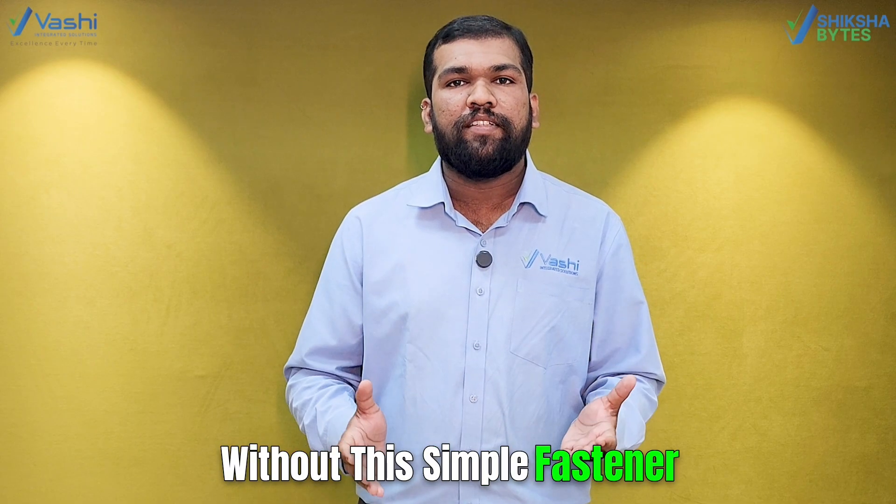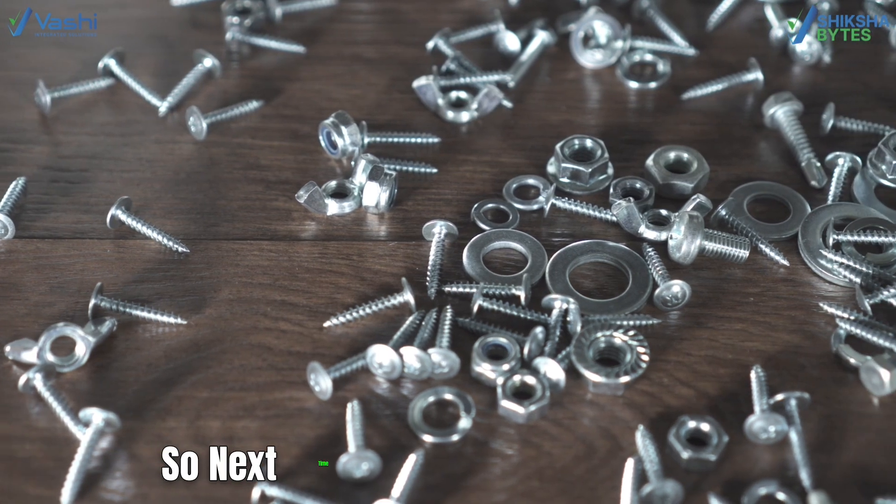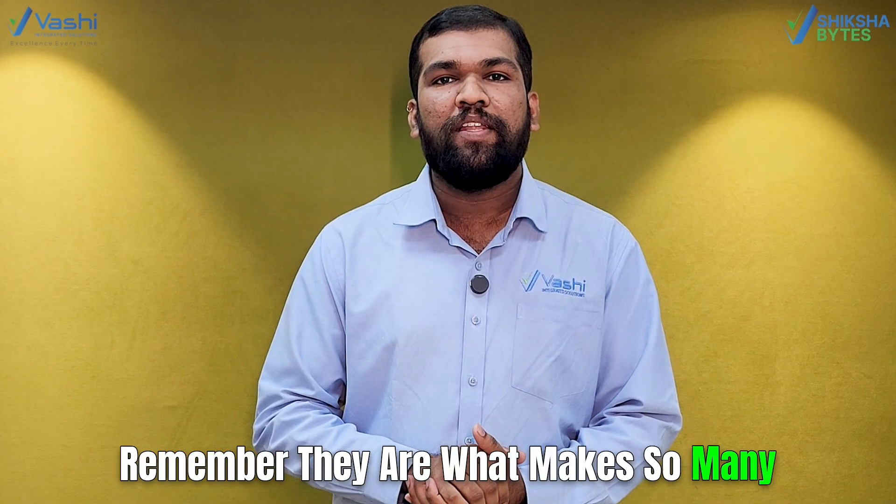Without these simple fasteners, our world wouldn't stay together. So next time you see a screw and bolt, remember — they are what makes so many things possible.